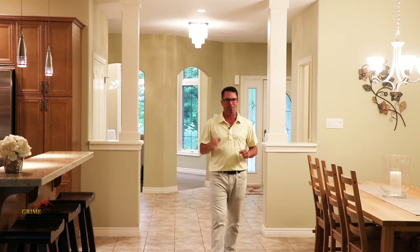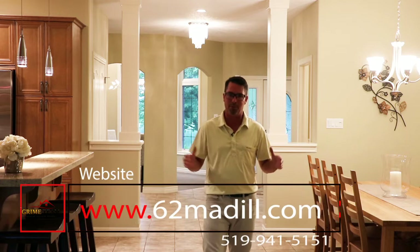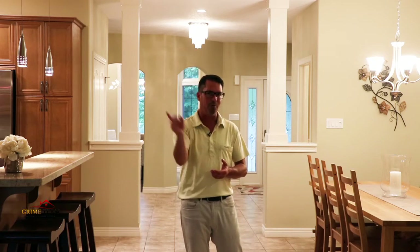I'm glad you took the time to watch our video tour of this fine home you could call your own. Check out more pictures, information and floor plans at www.62medill.com, or give us a call for a tour. Until next time, Dave Grime, over and out.